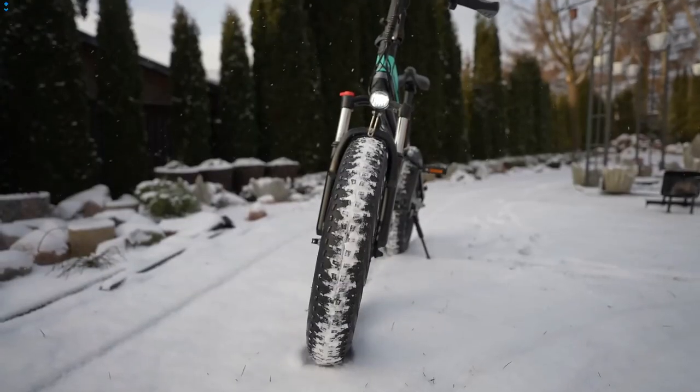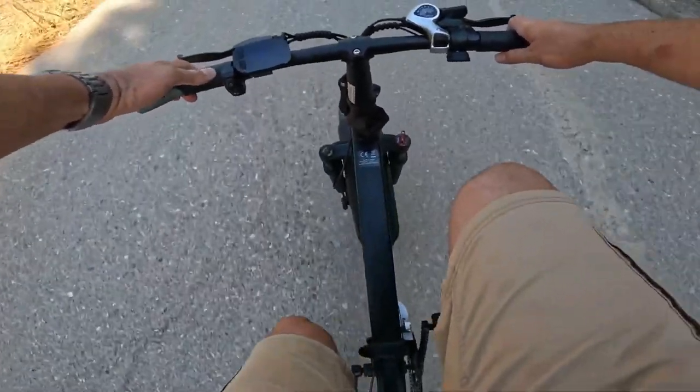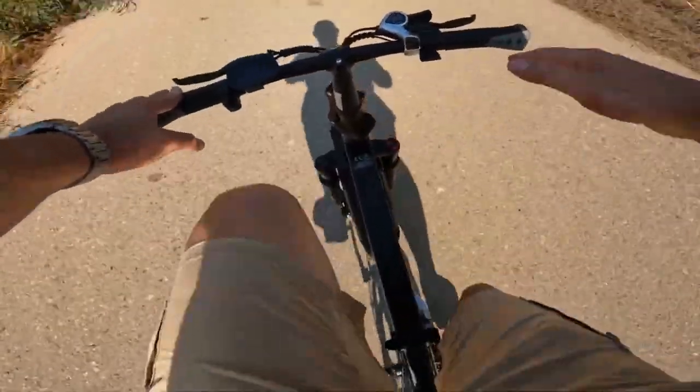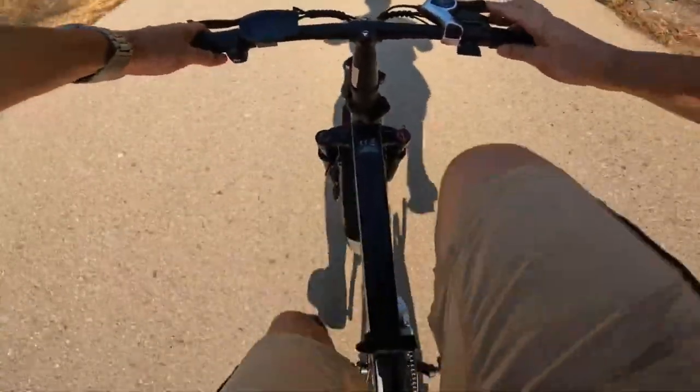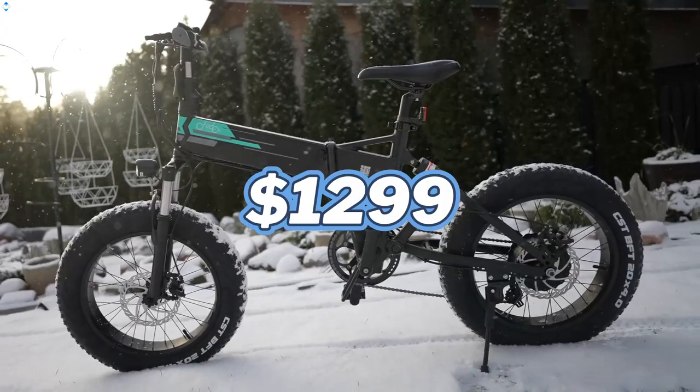With a 500-watt electric motor you will have a maximum speed of 25 miles per hour or about 40 kilometers per hour. Override and a higher top speed is also possible according to some YouTube videos. Right now it costs $1,299.